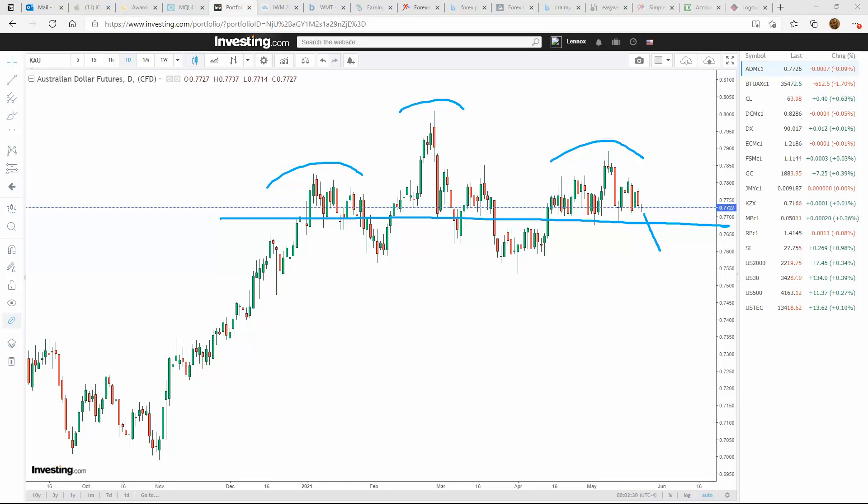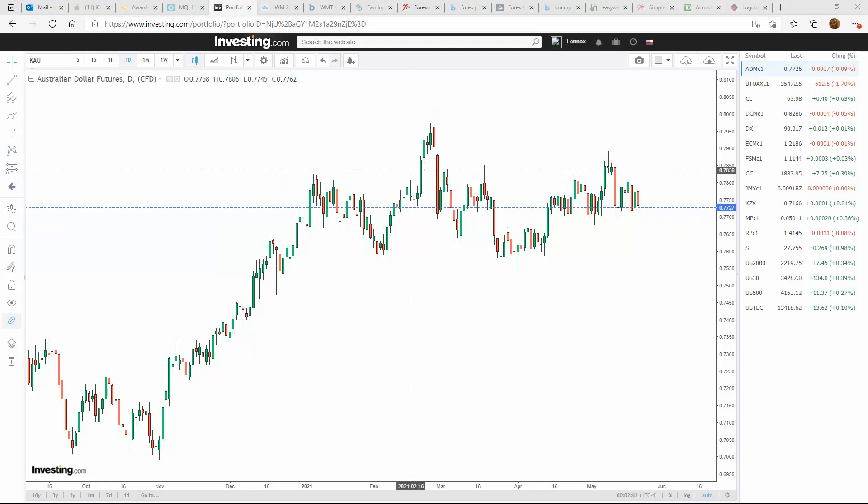Weakness in Aussie would usually foretell strength in the US dollar. So let's see if that's going to be so going into this week. It looks like weakness overall in Aussie.